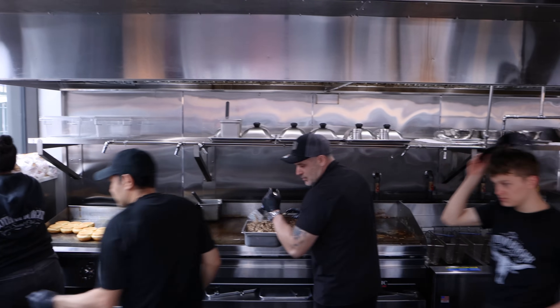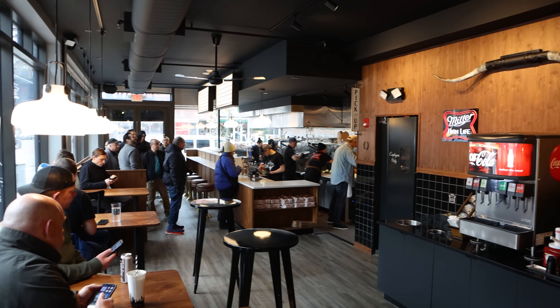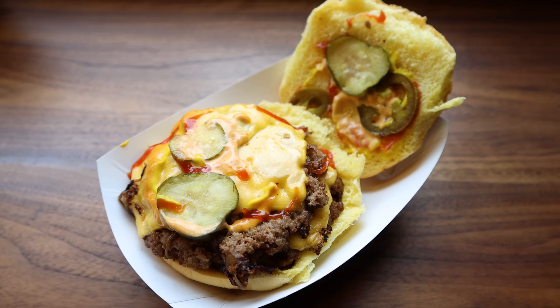Gotham Burger Social Club, one of the hottest pop-up restaurants in the city, has finally landed a permanent location. The establishment may just serve the best smashed burgers in NYC, and I just had to check it out.